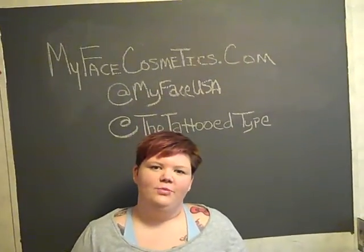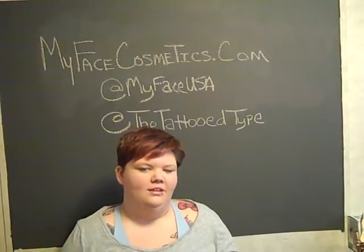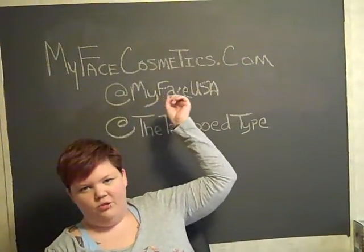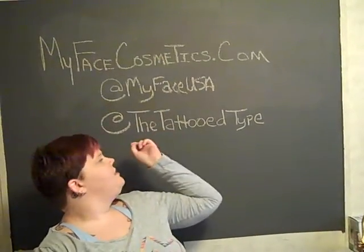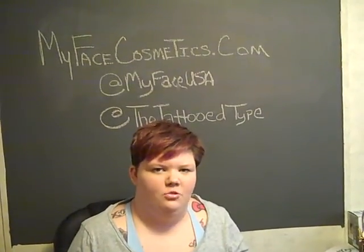Hey everybody, it's April from The Tattooed Type and today I'm doing just a really short review for My Face Cosmetics. You can find them at MyFaceCosmetics.com, you can follow them on Twitter at MyFaceUSA, and you can find me, April from The Tattooed Type, at The Tattooed Type on Twitter.